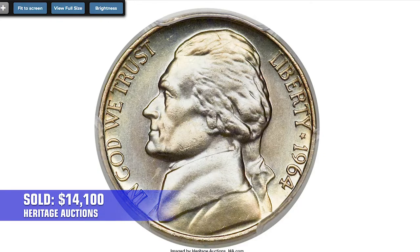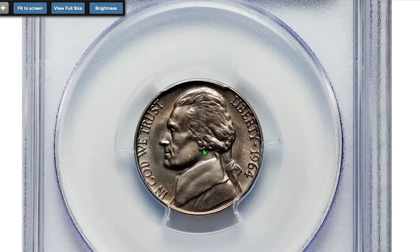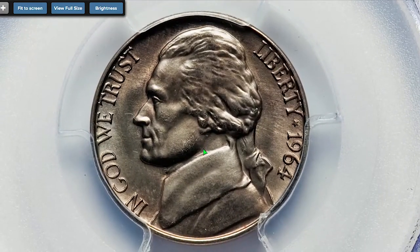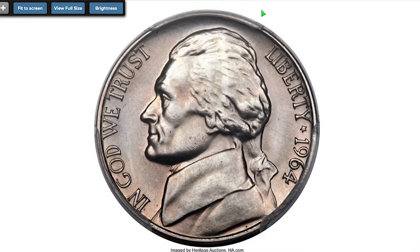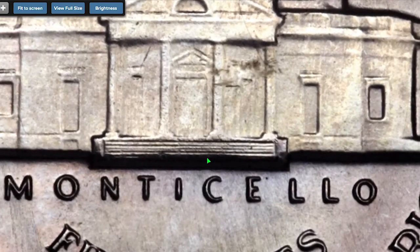But this one must be the dream of every numismatist: the Special Strike 1964 nickel, the so-called SMS nickel. Super rare at SP68 grade with Full Steps — a lovely example of the elusive 1964 Special Mint Set coin.